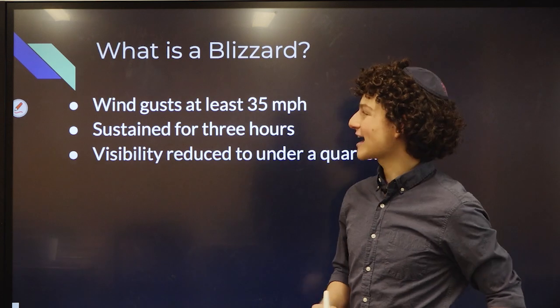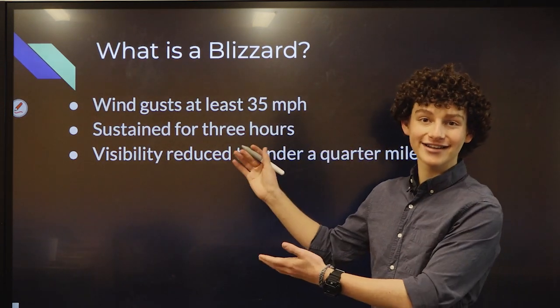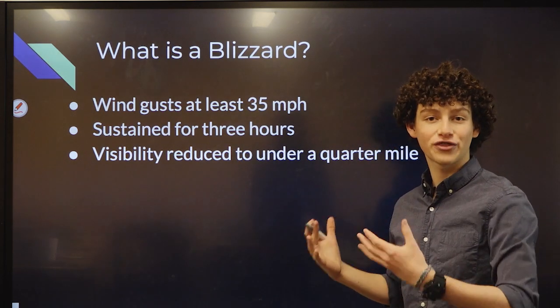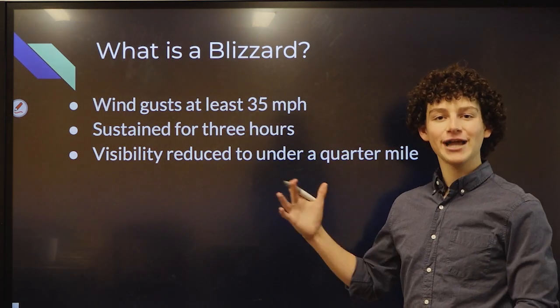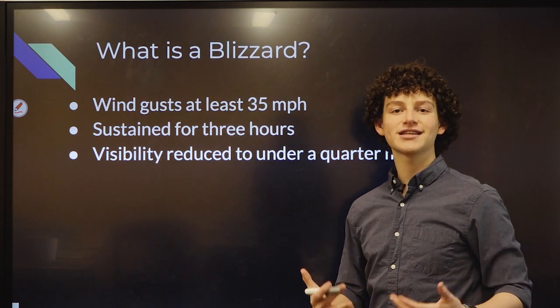Let's learn a meteorology fact here: what is a blizzard? A blizzard has wind gusts of at least 35 miles per hour, sustained for a period of three hours, and visibility is reduced to a quarter mile. So when you hear that, now you'll be more informed, and this is something to keep in the back of your mind as we see the storm approach.